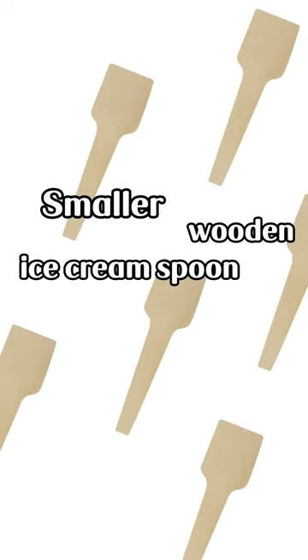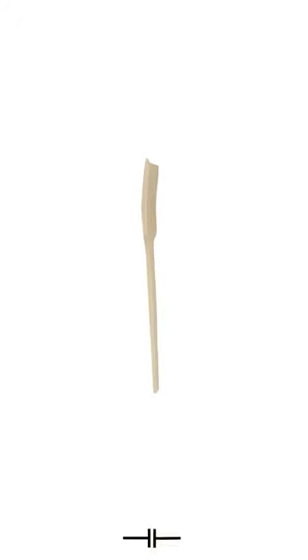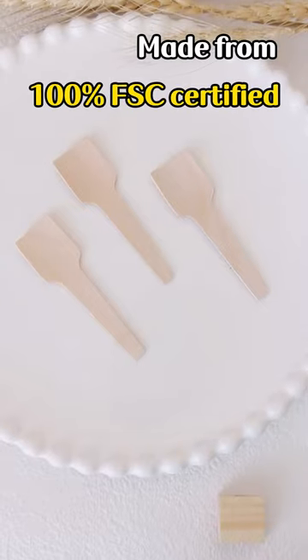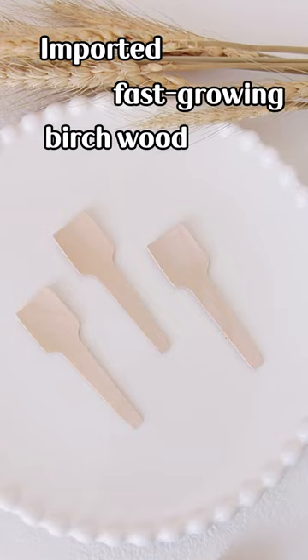Smaller wooden ice cream spoon can save space. The length of the spoon is 70mm. The thickness is 1.2mm. Made from 100% FSC certified imported fast-growing birch wood.